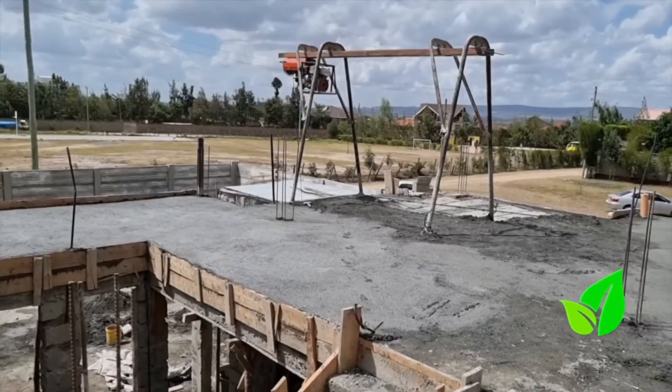I would recommend this 100% to anybody who's doing construction at this moment. We are going to cut a lot of expenses — we are going to save a lot in terms of time, labor, and money. You'll be able to finish your project.